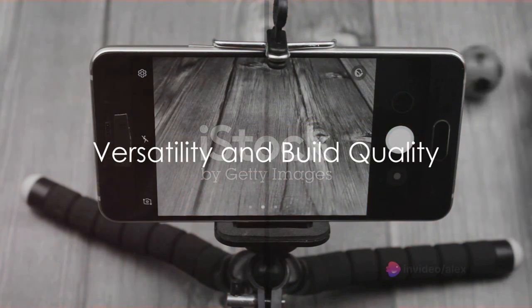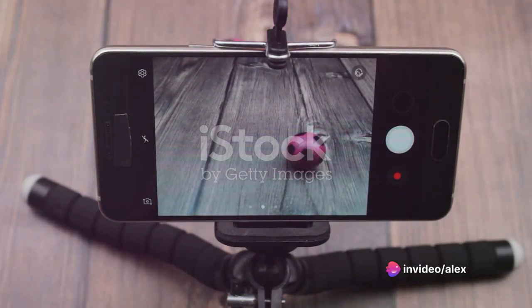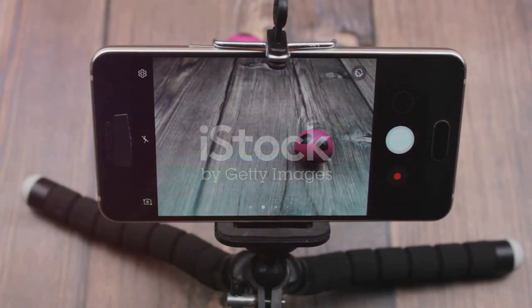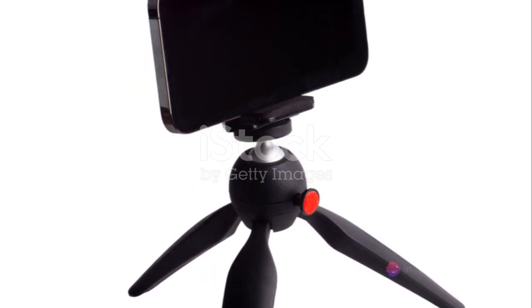And it doesn't stop there. The We Cool Autoface Tracking Tripod doubles as a phone holder and camera gimbal stabilizer. This means it's not only suitable for your smartphone, but also your professional camera. Its versatility makes it a must-have tool for anyone with a passion for video creation.